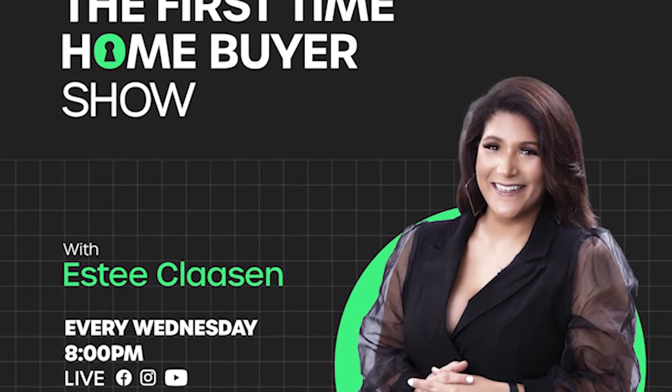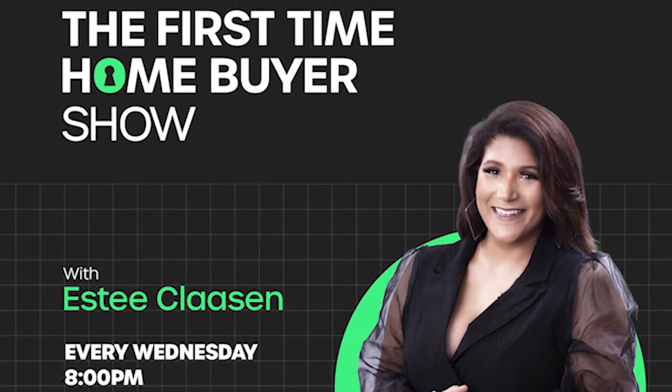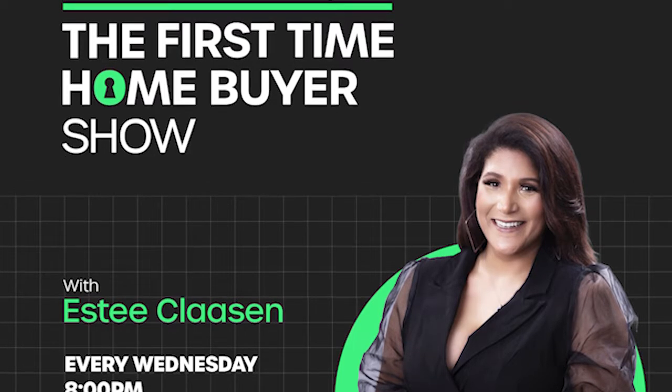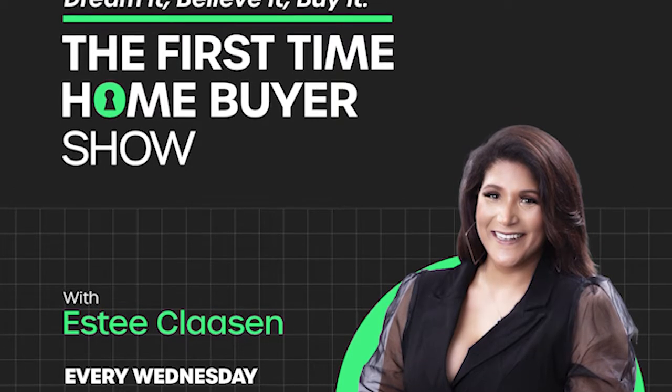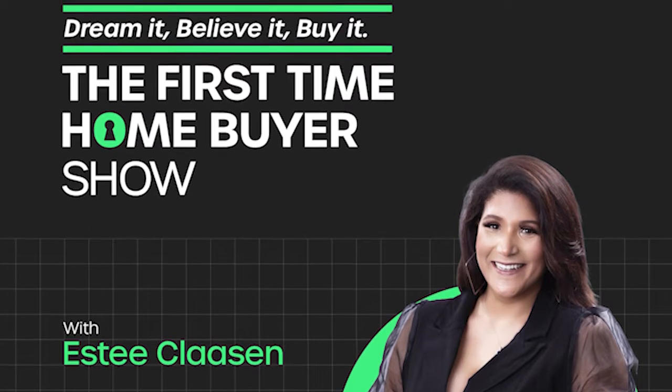And last but not least, we do have the First Time Home Buyer Show. Are you looking to build your property portfolio? Are you looking to make that first investment and purchase that first home? Well, this is the show for you. That's every Wednesday night at 8pm — the First Time Home Buyer Show.